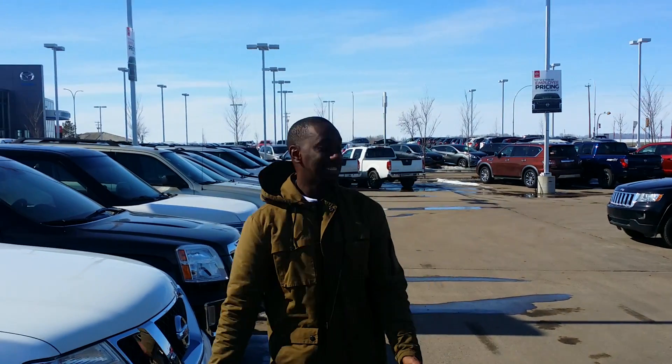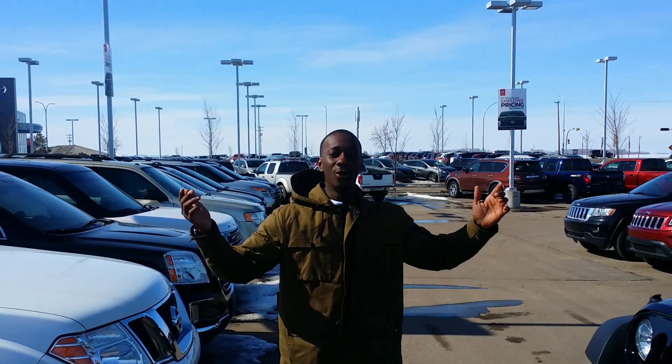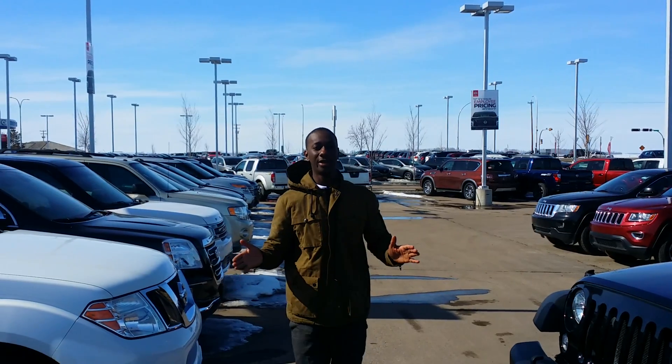How's it going? This is Sullivan from LA Nissan. I just want to put the face to the name so you know who you're going to be dealing with when you come down to the store here.